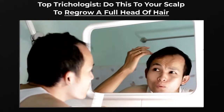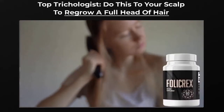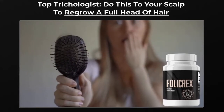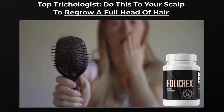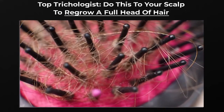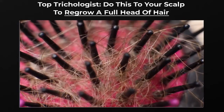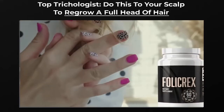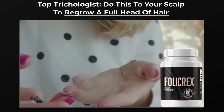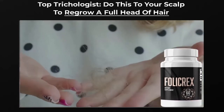Follicrex has no side effects, nor is it contraindicated, as it is a 100% natural supplement. However, if you are breastfeeding or pregnant, consult your doctor before taking it. Follicrex is a revolutionary hair supplement formula; its creators believe it can manage various hair-related issues including baldness, premature gray hair, hair loss, and itchy scalp. Go to the official website of Follicrex and check out everything covered in this video. The link with guarantee and promotional price is in the description. Thanks for watching.